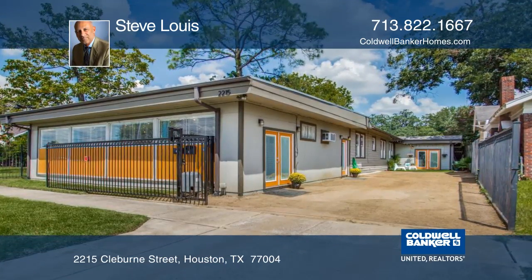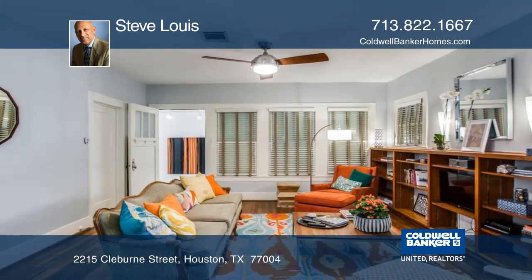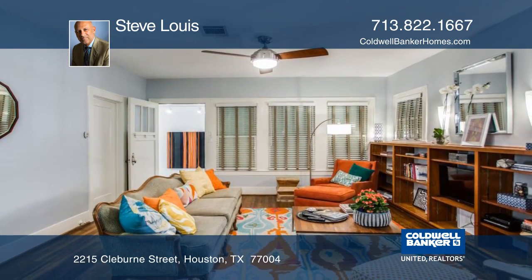This beautifully updated and professionally designed duplex has a versatile floor plan. This duplex could be a triplex or workspace for an artist or musician.